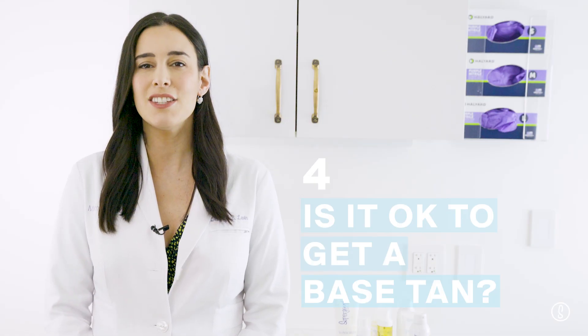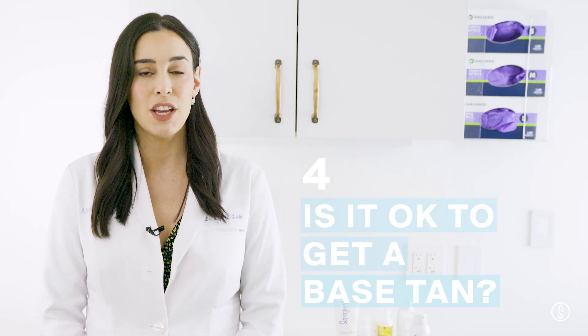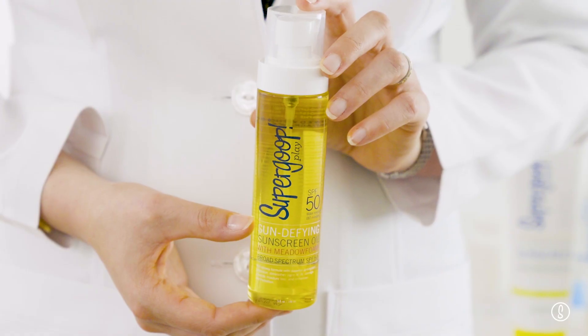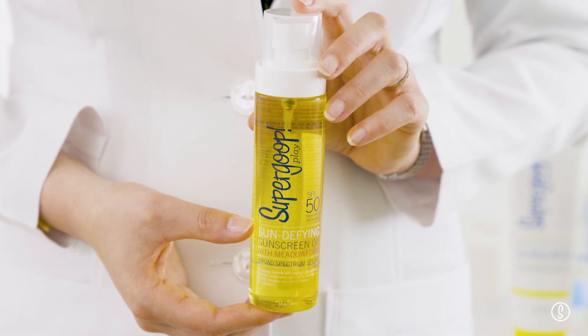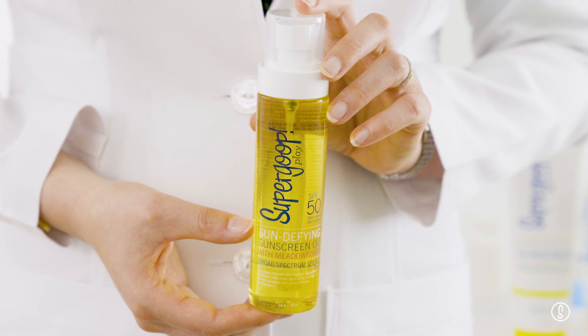The next question I get is: is it okay to get a base tan? The truth is there is no such thing as a safe base tan. Any amount of sun exposure can be damaging, and even if you're not getting red or sunburned — which usually comes from UVB radiation — UVA can still cause damage. There's never a time where it's going to be okay to get a lot of color. If you're worried about getting that healthy summer glow, Supergoop has some great options. One I like is the Sun Defying Sunscreen Oil — it goes on great, has sun protection in it, and keeps your skin moisturized and glowing.